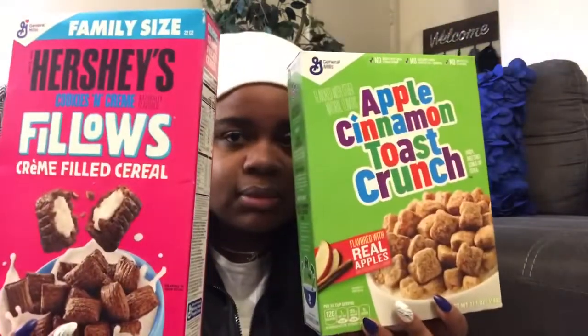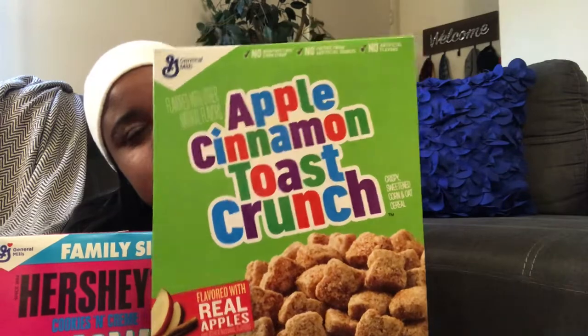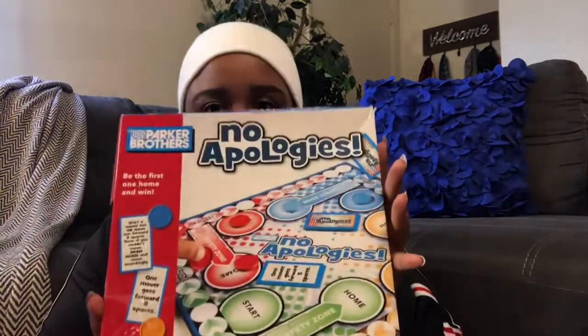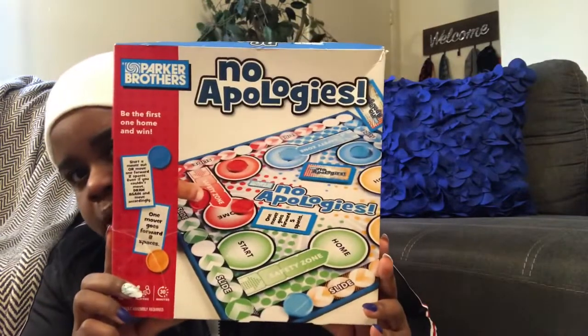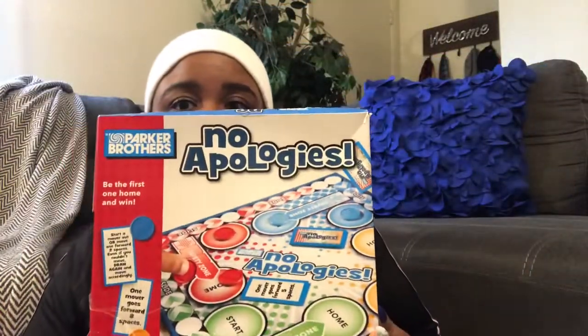My haul is a little random! I also picked up some cereal — I've never had this brand before, neither have the boys, but I wouldn't mind giving it a try. I have a challenge coming up so this will be perfect. I also grabbed Apple Cinnamon Toast Crunch — sounds yummy! A dollar, you can't pass that up. And I found this board game called No Apologies by Parker Brothers — the packaging got a little damaged but it's a cute little board game. Can't pass it up for game night with the boys.